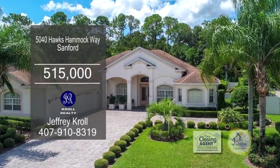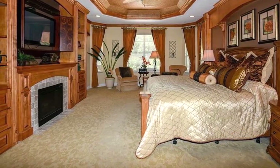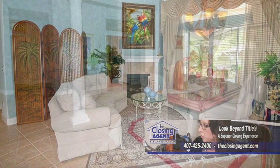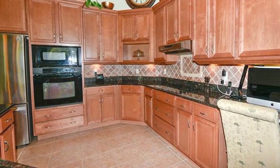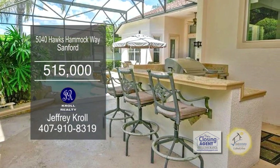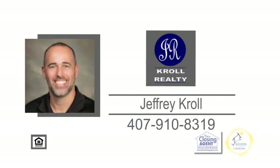Situated in the upscale gated community, a preserve at Astor Farms, this home boasts four bedrooms and three-and-a-half baths. As you enter, the large foyer welcomes you to the formal dining room and the living room with the fireplace. The gourmet kitchen offers 42-inch solid wood cabinets, granite counters, and a large breakfast bar. The full outdoor kitchen is surrounded by an extra-large covered screen lanai overlooking the gorgeous pool with a custom waterfall. Make an appointment with Jeffrey Kroll to view this home.